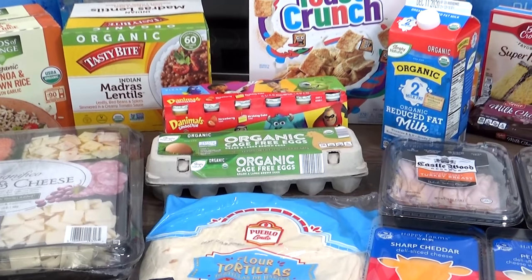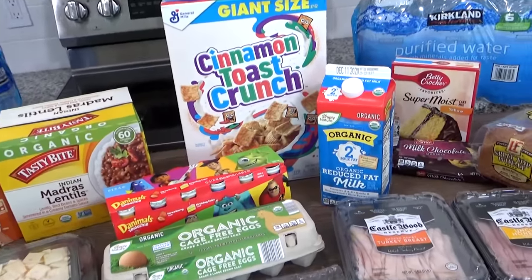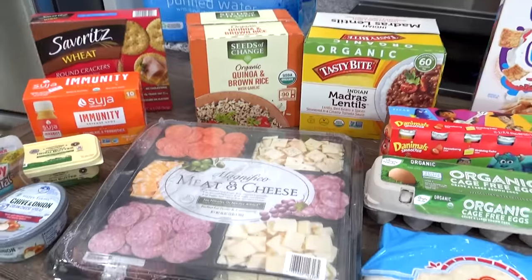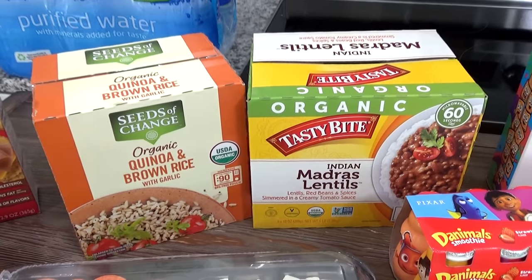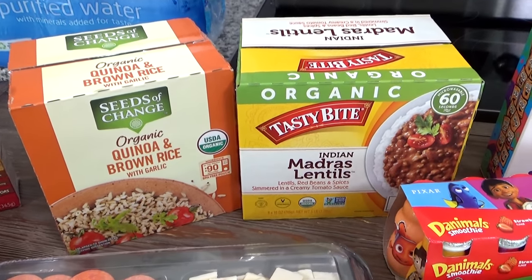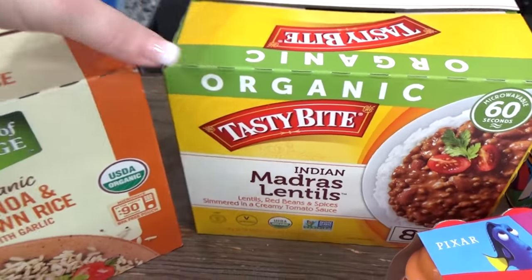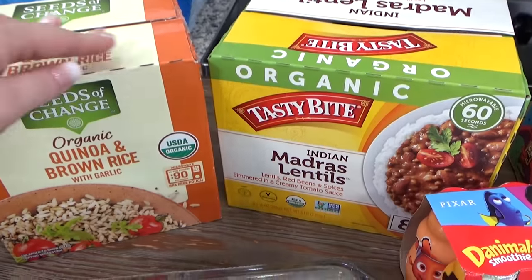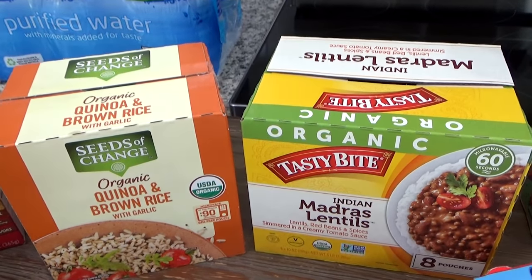Other than snacks, I'm also packing a few things for breakfast on the first day, lunch on the first night, and some things to make lunches throughout the week. I'm not expecting to get to our Airbnb until late in the evening, so I picked up some lentils from Costco and this quinoa and brown rice from Costco as well — these are already fully cooked, so they make a really quick dinner that the whole family loves.